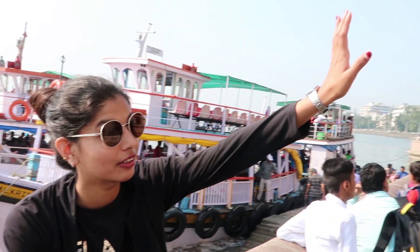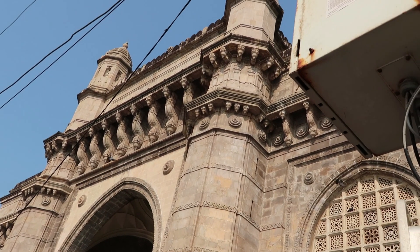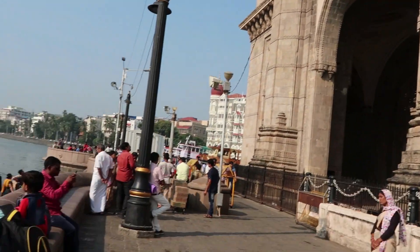I am on the other side of the Gateway of India now. From this side you get ferries to Elephanta Caves and to Alibaug. This route is to Elephanta Caves and that side is toward Alibaug.